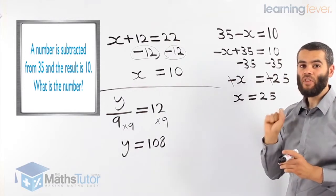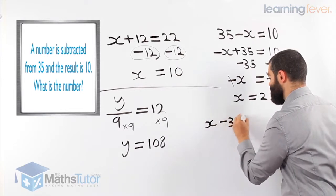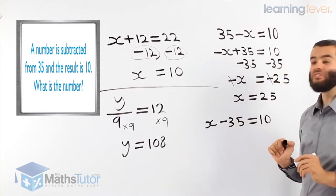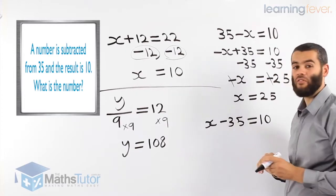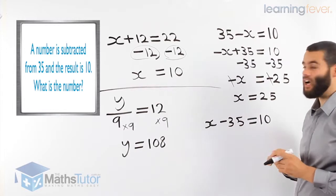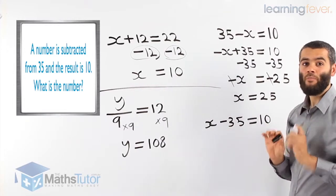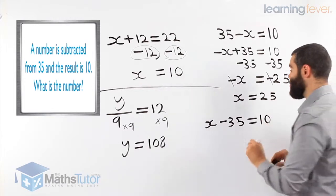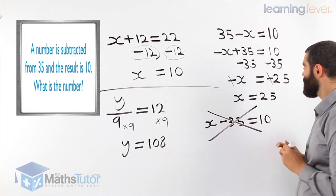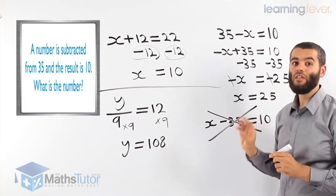Now I mentioned I've seen students write it incorrectly as X minus 35 equals 10 — that's a big mistake, because it's not X take away 35. The number is being subtracted from 35. So don't write it that way. Be careful — the word 'from' makes a big difference and is the key word here. Read the question carefully, create the correct equation, and then you can solve it straight away.